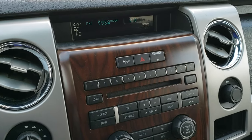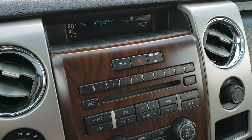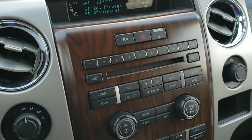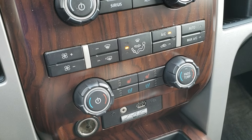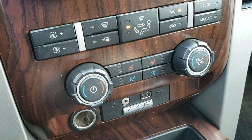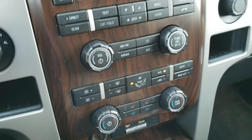It comes with AM, FM, and Sirius XM radio capability. The radio has a six disc in-dash CD changer. You get your heated and cooled seat buttons right there, along with your SYNC system, auxiliary and USB jack, and all your climate controls.